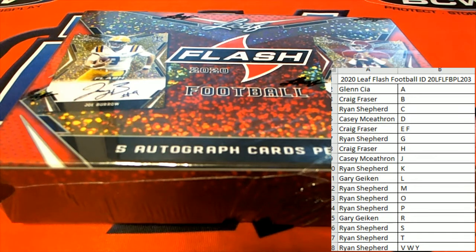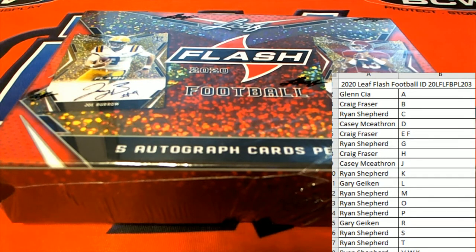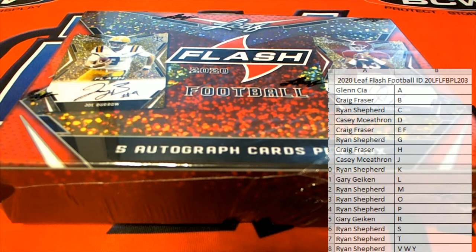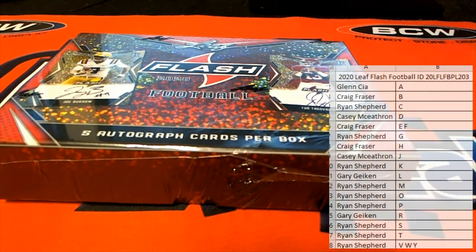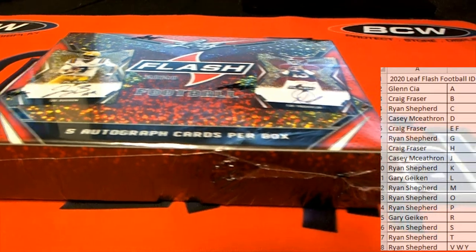All right guys, we got 2020 Leaf Flash Football. This is pick your last name letter — good luck everybody. Names and letters are on here, let's do it guys. Let's see some good cards here. We also got 2019 in stock if you guys want to chase some of last year's guys — Drew Lock, Kyler Murray, Daniel Jones. We've had great classes for football drafts. Let's go, let's get more room there.